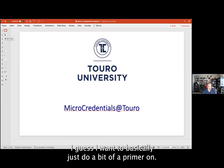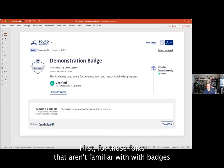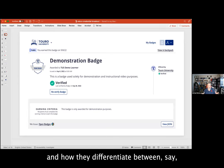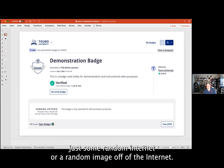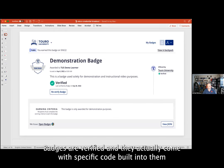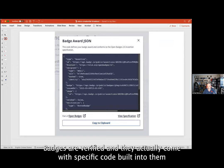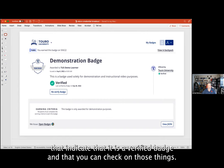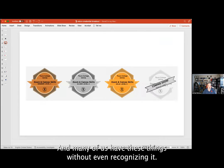I want to do a bit of a primer for those folks that aren't familiar with badges and how they differentiate from just some random image off the internet. Badges are verified and they actually come with specific code built into them that indicates it is a verified badge, and you can check on those things.